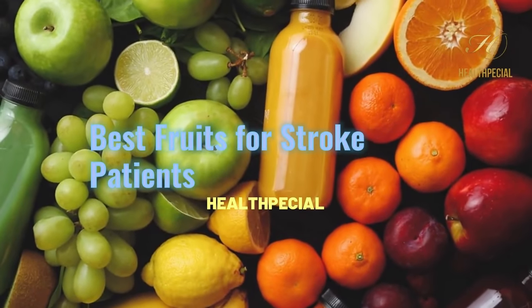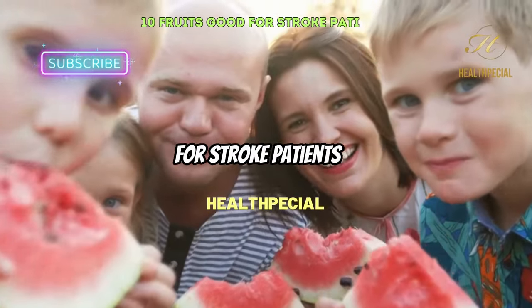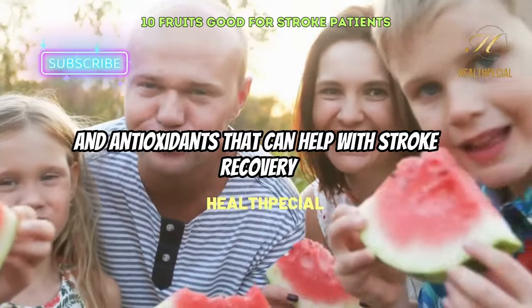Best Fruits for Stroke Patients. Eating fruits can be especially important for stroke patients as they provide a variety of nutrients and antioxidants that can help with stroke recovery.